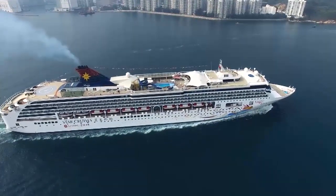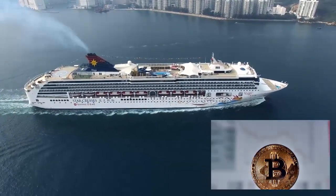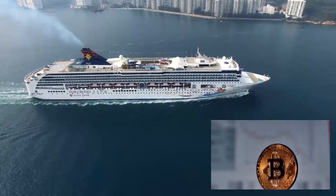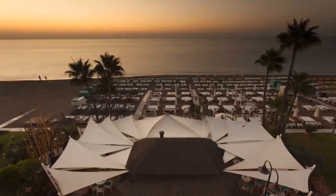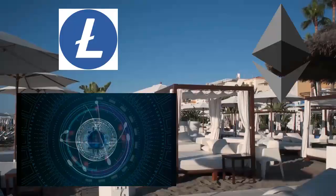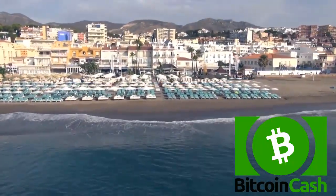Perhaps the biggest edge Robinhood has is brokering cryptocurrency, because other fintechs have been slow to enter these quasi-currencies. This is evidenced by the enormous waitlist to trade cryptocurrency commission-free of 1.25 million people by the end of the first day of Q on January 25th of 2018. Today, Bitcoin, Ether, Litecoin, and Bitcoin Cash can be traded in 46 states and the District of Columbia.